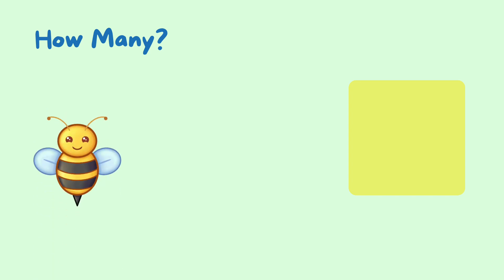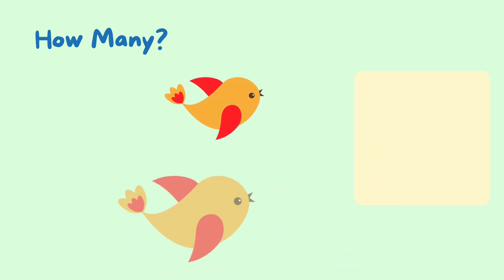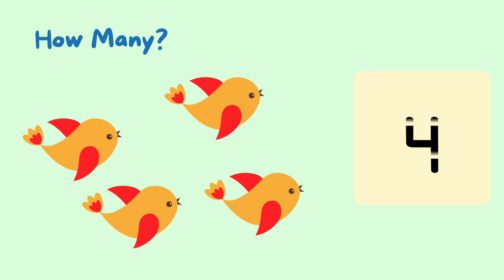One, two, three — three bumblebees. One, two, three, four — four birds.